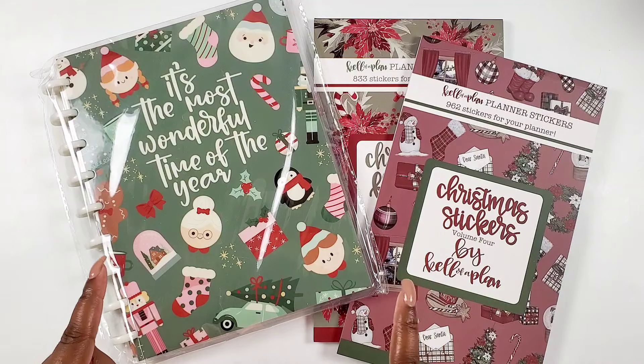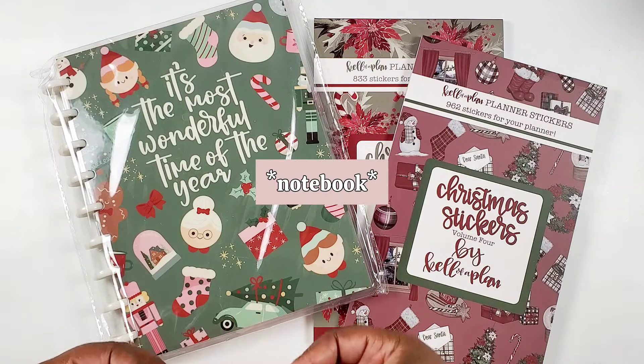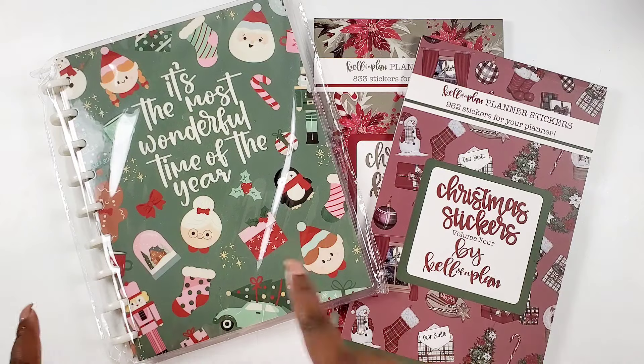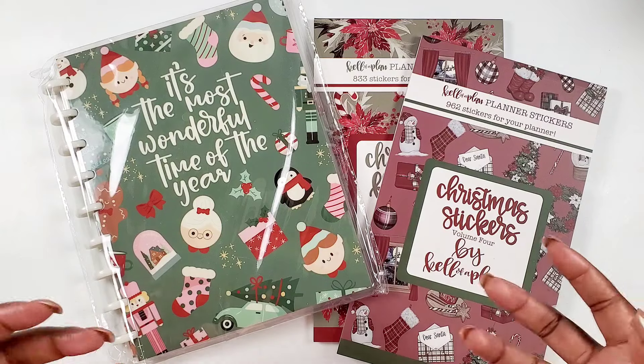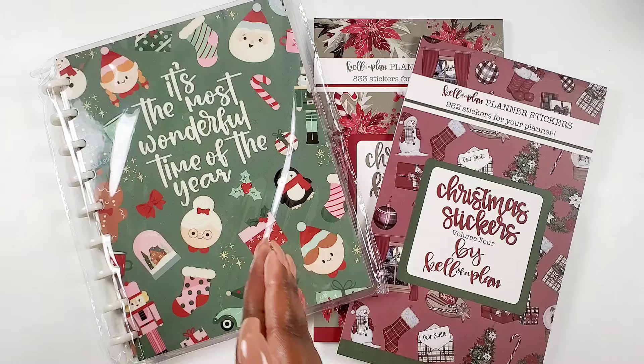Before I forget, I want to share with you that the Christmas memory planner that released last year is being restocked for this release as well. So if you missed out on that planner or you need to restock for some extra pages, you can definitely pick it up this week.